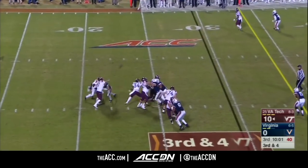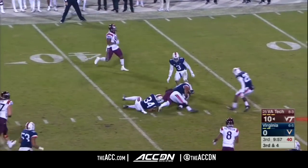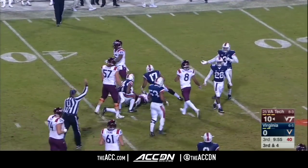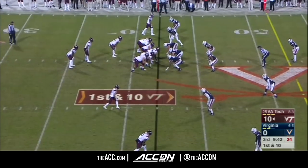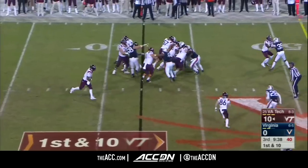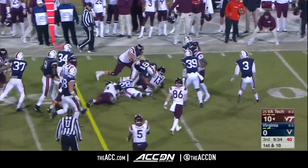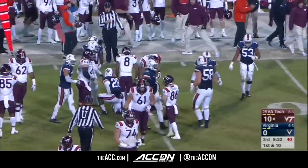Virginia brings six and they get there, forcing a quick throw — but it finds its target, Cam Phillips, on a first down for the Hokies. Come to the right guy if you're Virginia Tech. Here's the freshman Holston, dancing into the secondary for a first down — Virginia Tech. He has earned himself some extra playing time late this year.